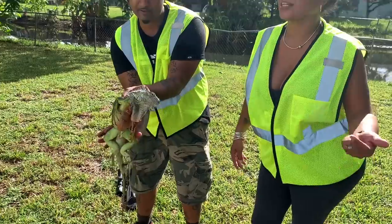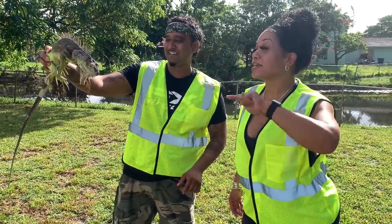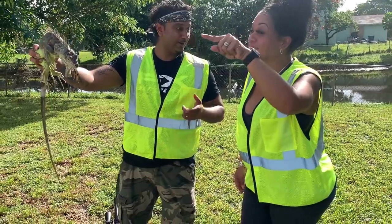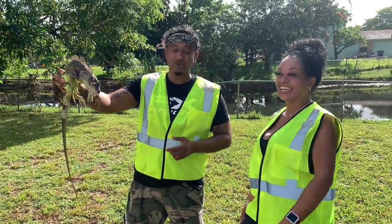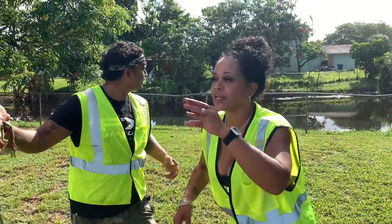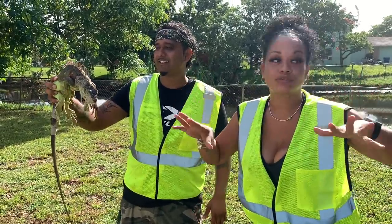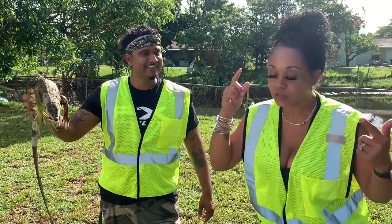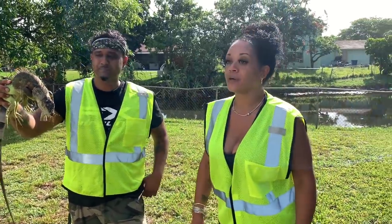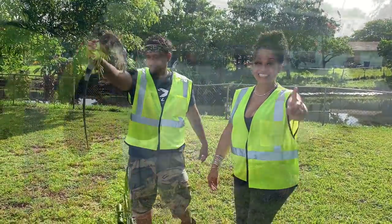Look at that right here — that looks like some iguana stew to me. This might just end up being a catch, clean, and cook. But you got to stick around to see if that happens. Our day just started, so we can't get too excited. We got on these bright vests because we got to let the neighbors know that we are not just lunatics walking around with rifles — they'll never guess it's an air rifle. Safety first, of course. Let's put some more in the bag.